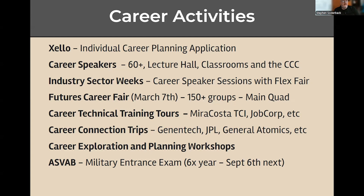Everything culminates in what we call the futures fair, which is going to be on March 7th this year out in the main quad. If you're in 10th, 11th, or 12th grade, you'll remember that's the big one that has all the different career speakers, colleges, military, apprenticeships — pretty much everybody from the community is out there.